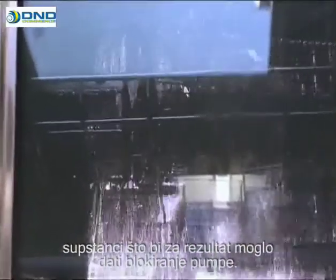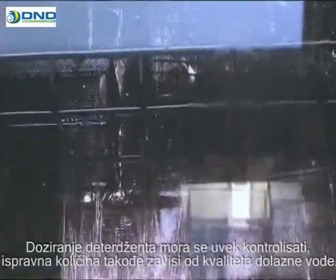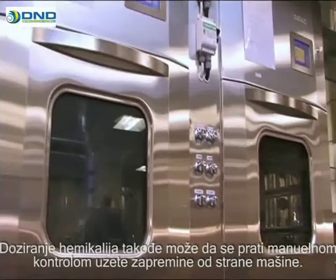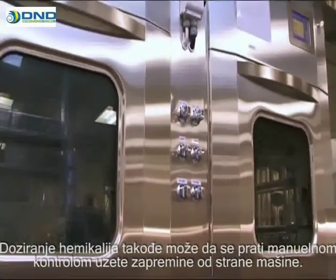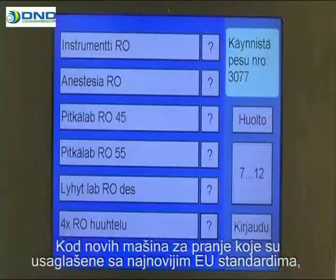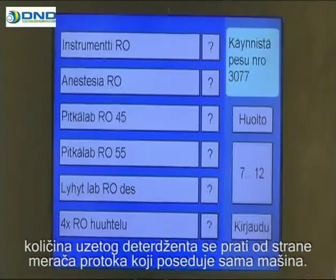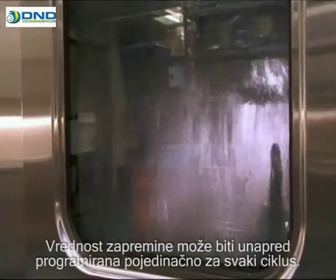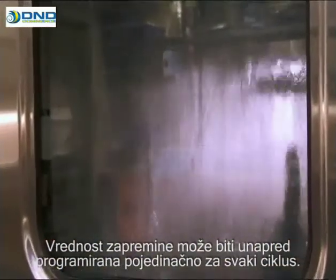The dosage of detergent must be monitored regularly. The correct volume also depends on the quality of the supply water. The dosage of the chemical can also be monitored by manually testing the volume intake by the washer. In new washers conforming to the most recent EU standards, the volume of cleaning agent is measured by the washer's own flow meter. The volume value can be pre-programmed individually for each cycle.